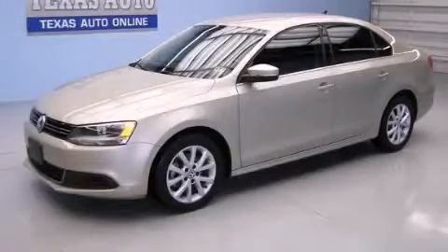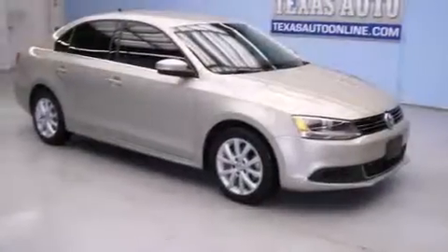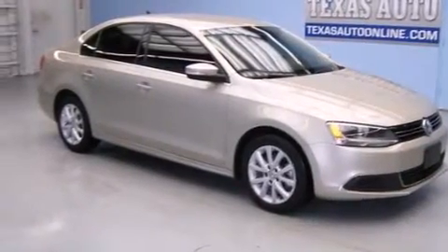This is a 2013 Volkswagen Jetta. It has a 2.5-liter, five-cylinder engine and an automatic transmission.